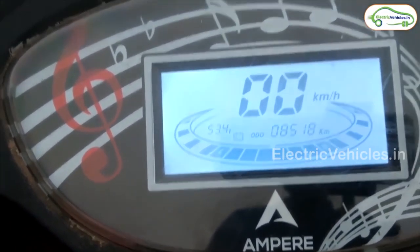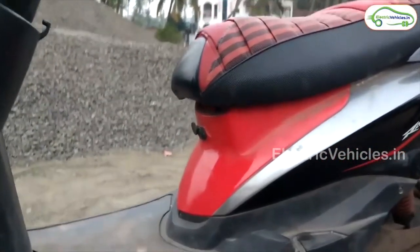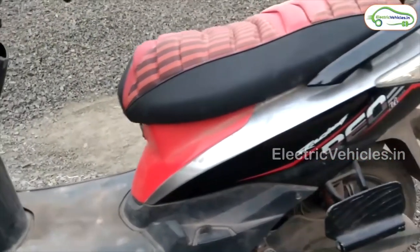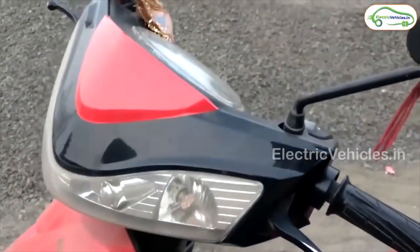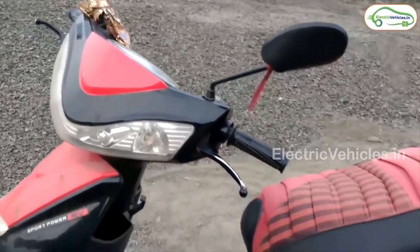The motor capacity is 250W. The battery capacity is 1.34kWh lithium-ion which is detachable. It can be charged in 6 hours. The actual room price of Rio Plus is Rs.56,200.